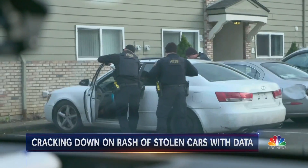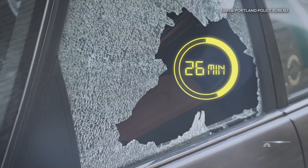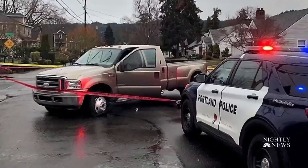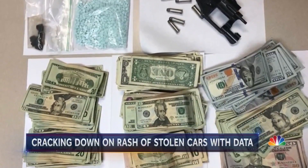In recent years, Portland, like many cities across the country, has seen an increase in the number of stolen cars. On average, a vehicle is ripped off every 48 minutes in Portland. Not only does that stolen car create a real headache for the owner, but officers say stolen vehicles are often connected to other crimes.